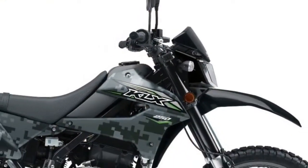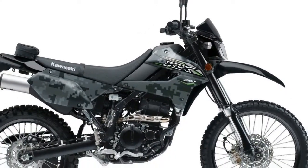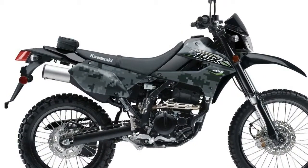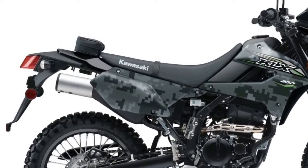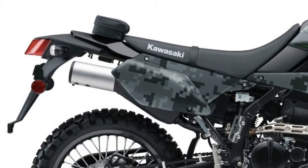After three years in the wilderness, the Kawasaki KLX 250 returns to the fold. While it was gone, it acquired an important update – fuel injection to replace the carburetor. Here are the essential fast facts you need to know about the 2018 Kawasaki KLX 250.